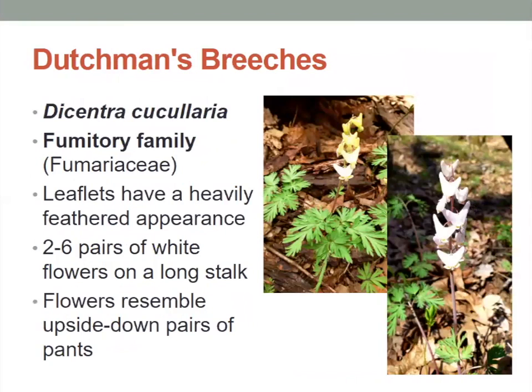Next, we have the Dutchman's Breeches. These have leaflets with very heavily feathered appearances — the leaves look like feathers. The little tower of flowers has two to six pairs of white flowers on a long stalk, and sometimes they might appear a little bit yellow. These flowers look like upside-down pairs of pants. Breeches is another word for pants, so it looks like a bunch of upside-down pairs of pants hanging on the flower.